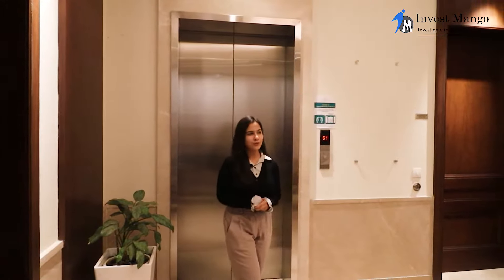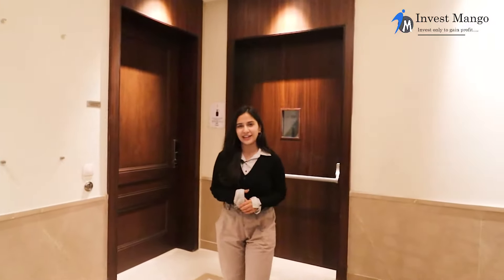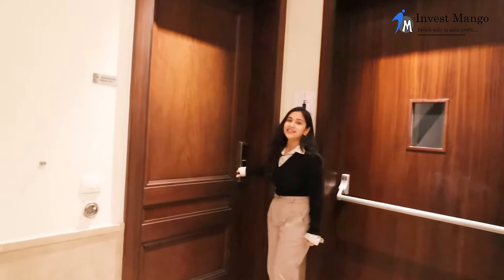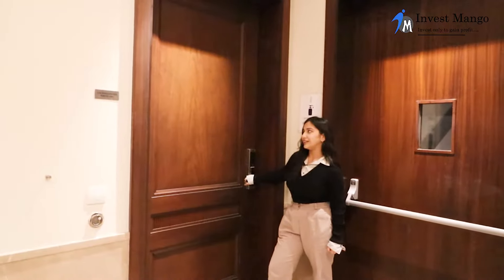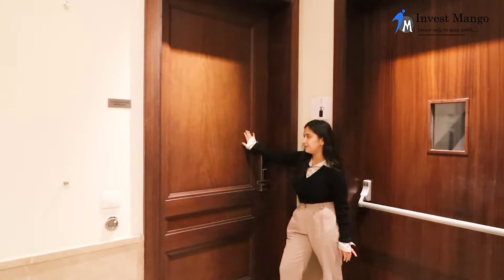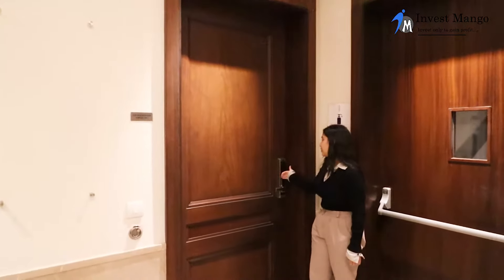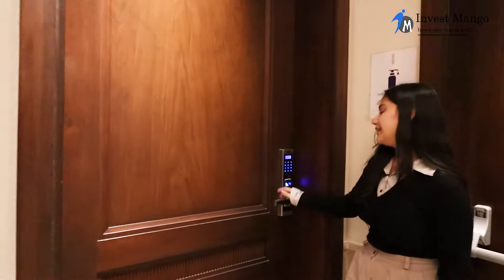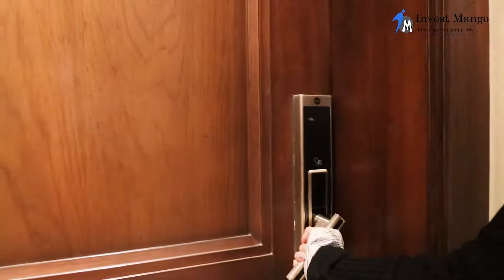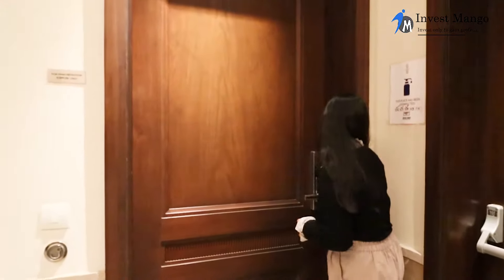We only have two apartments per floor, which means you will only have one neighbor at each floor. This is the entrance gate, and as we can see they are using modern and latest technology from the entrance gate itself. This is a 9-feet tall wooden door with a security system that has a keypad, thumb impression, access card, and obviously a key.